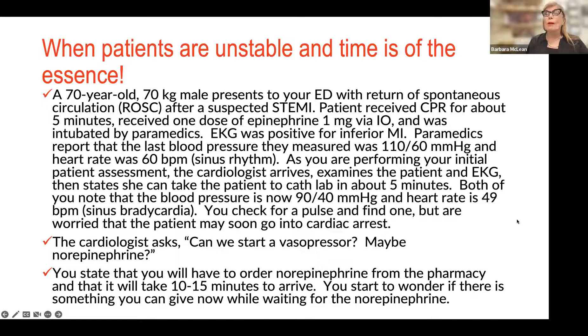I'm going to start with a simple case study. Patients are unstable and time is of the essence. We have a 70-year-old, 70-kilogram male who presents to the ED — maybe in flight, maybe you're transporting — with a return of spontaneous circulation after a suspected STEMI and cardiac arrest. He received CPR for about five minutes, one dose of epinephrine via IO, and was intubated by paramedics. EKG is positive for inferior RMI. Paramedics report blood pressure of 110 over 60 and heart rate of 60. He's looking pretty good.